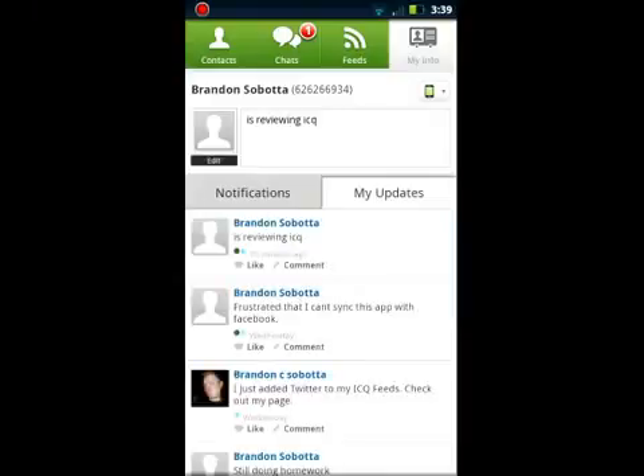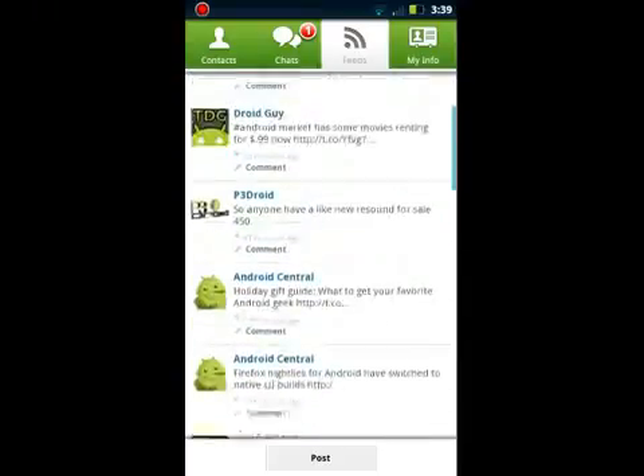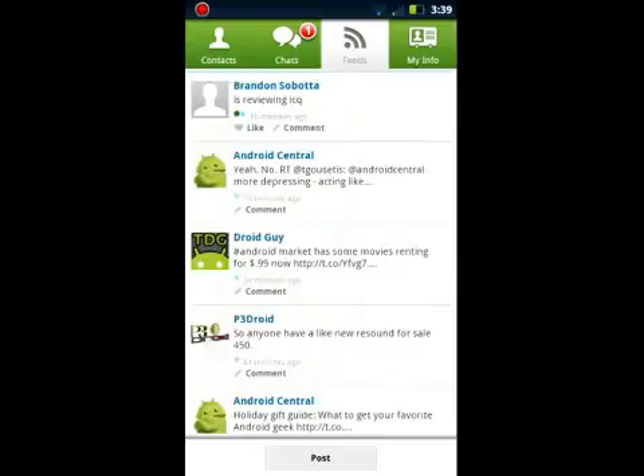So far I've had a few problems with the app. The biggest two would be: I cannot sync my Facebook feed with the app, so I cannot post statuses to Facebook, but I can post them to Twitter and ICQ. My second one is I cannot link my phone to ICQ, so my phone number won't sync with ICQ, so I can't send texts from my computer through my phone through that feature.